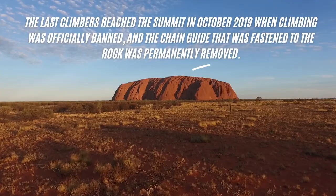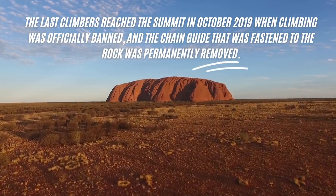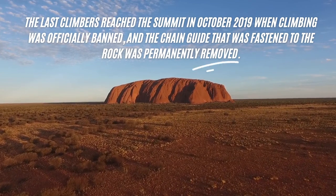The last climbers reached the summit in October 2019, when climbing was officially banned and the chain guide that was fastened to the rock was permanently removed.